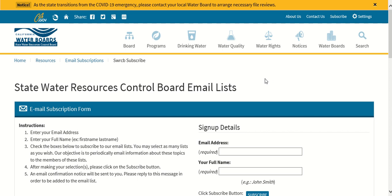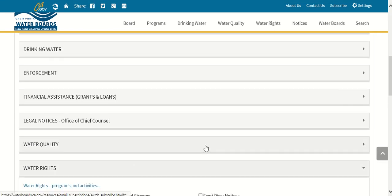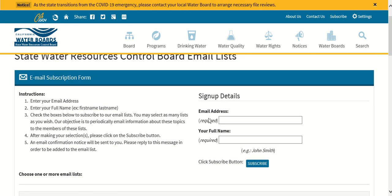On this webpage, the State Water Resources Control Board email list, scroll down to the drop-down menus and select Water Rights. A list of checkboxes will appear — select the one next to Delta Drought. Then return to the top of the page, enter your email address and your full name in the boxes provided, then click Subscribe. Shortly afterward, you will receive an email containing a link to confirm your subscription. You must click the link provided in the email or send a message to the email address listed in the message in order to complete your subscription. If you do not take one of these actions, you will not be successfully added to the list.